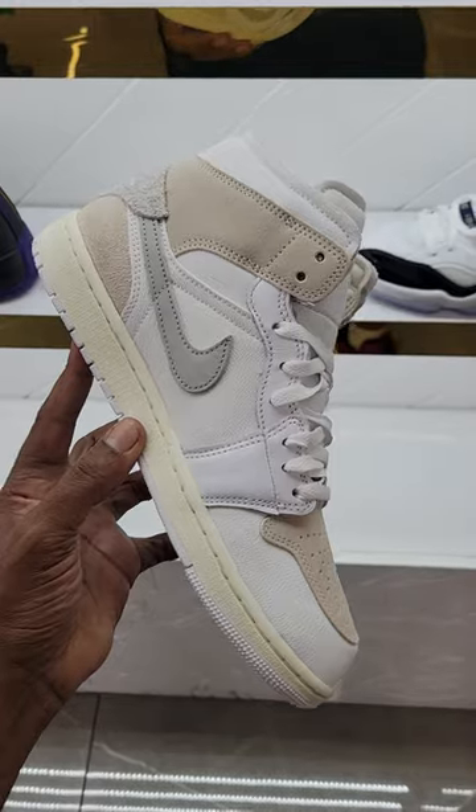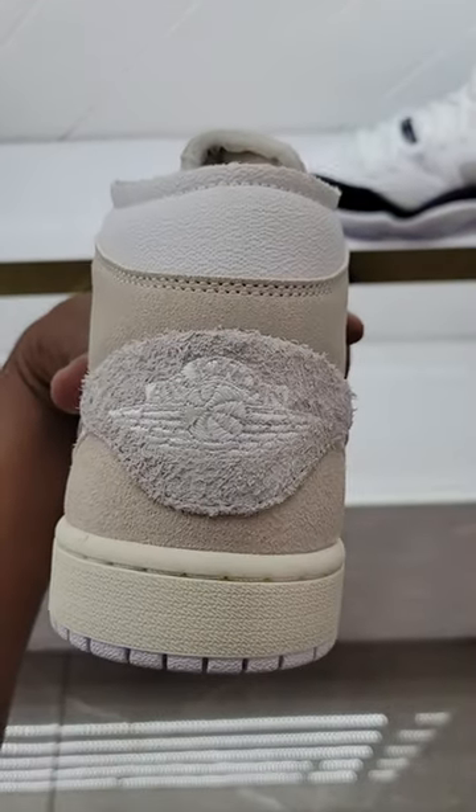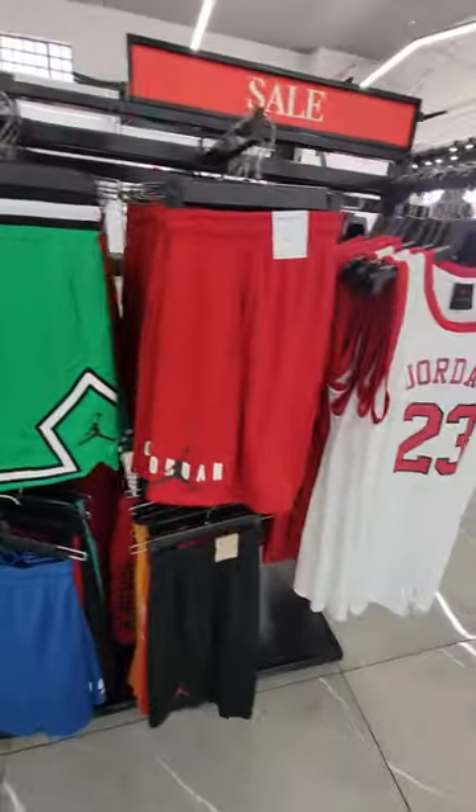They got these Comforts here, $134, but you take that 25% off — definitely not a bad shoe. Dope apparel here also, 25% off.